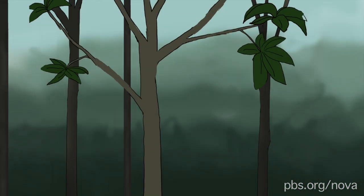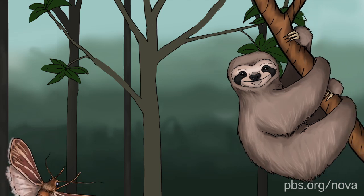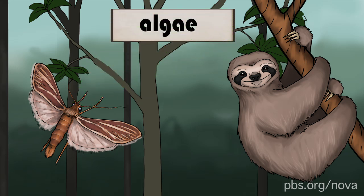Recently, scientists suggested that the sloths are actually getting a meal out of this deal. It turns out that the moths may help cultivate the fur algae by providing it nutrients. And the algae may do more than just camouflage — the sloths may actually eat it as well.